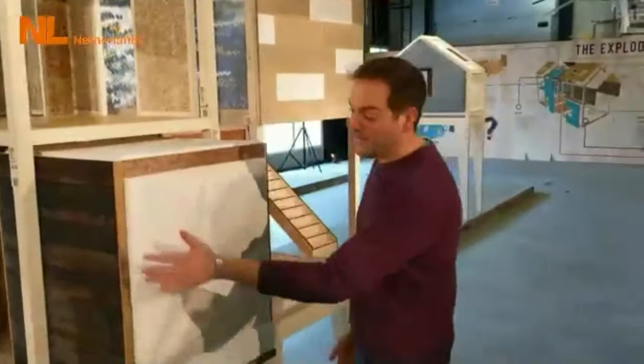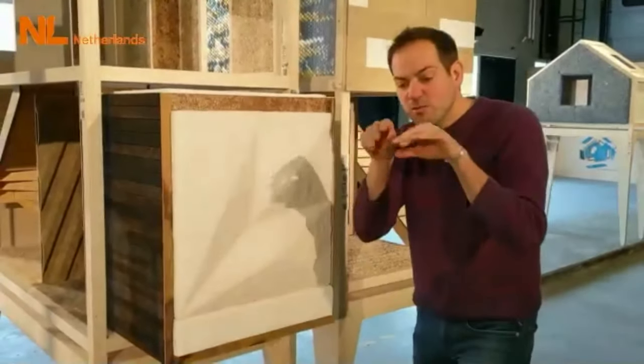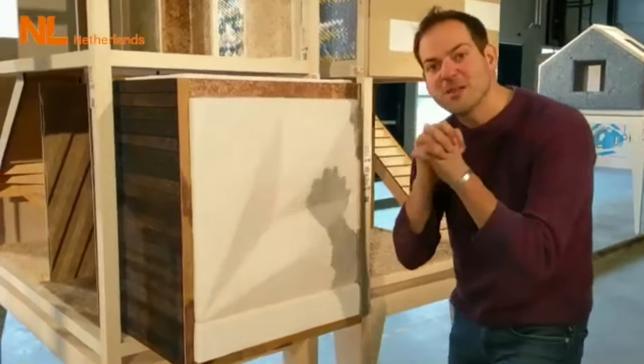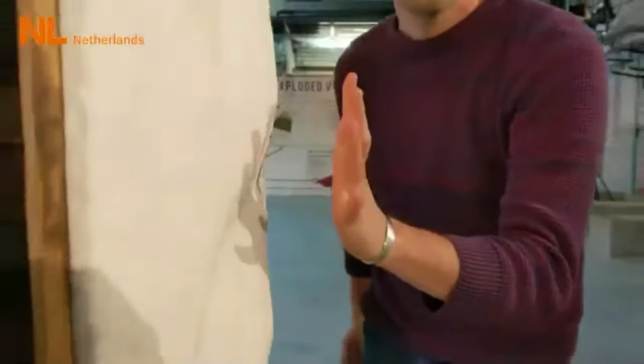This is a fungi mycelium acoustic tile. Mycelium is the roots of the mushroom that grow underground, forming a strong network, and you can grow beautiful tiles or furniture — whatever form you want — out of mycelium.